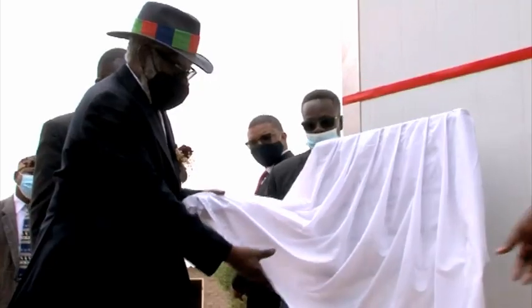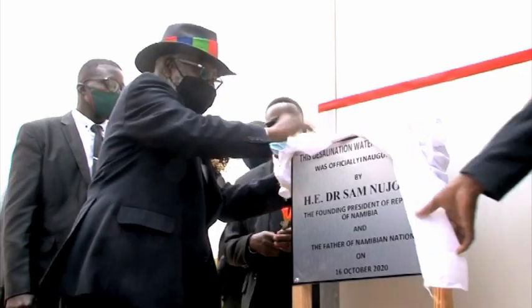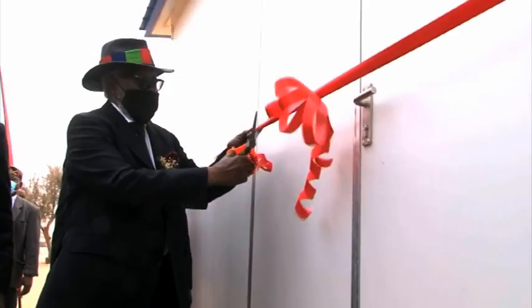We as a university have gone an extra mile to demonstrate that we do not need to use expensive grid electricity to run such a project.